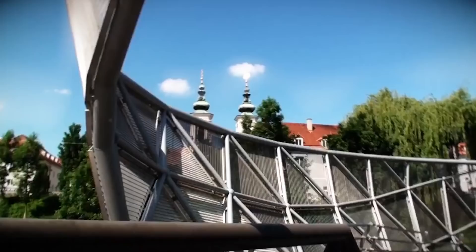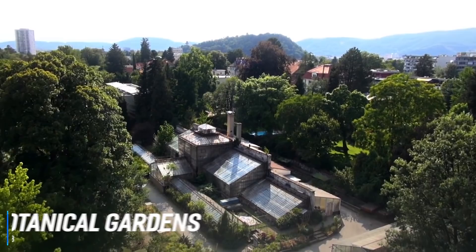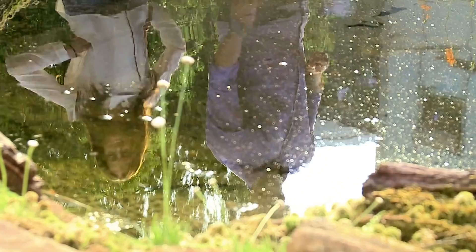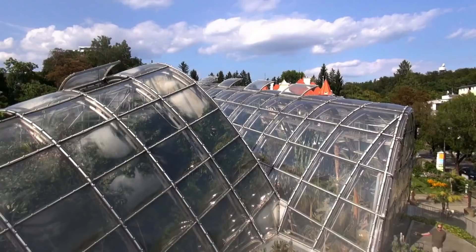Number 3 is the Graz Botanical Gardens. The exotic architectural design of the greenhouses is a perfect reflection of the extraordinary wealth of plants to be found at the Graz Botanical Gardens, including three climate zones and a diversity of well-known and lesser-known specimens. Visitors can enjoy a lovely array of plants here, and as there is no entry fee, it makes an ideal attraction.